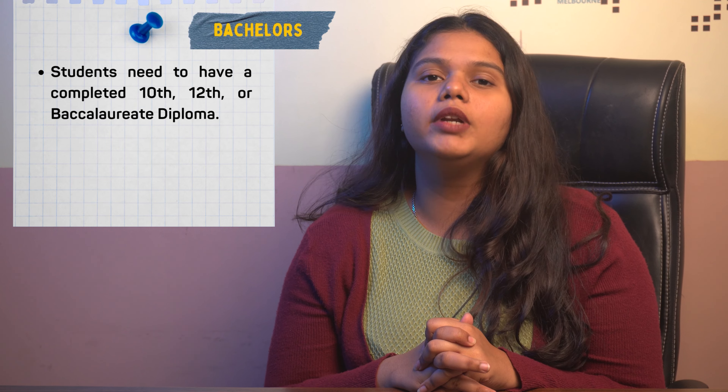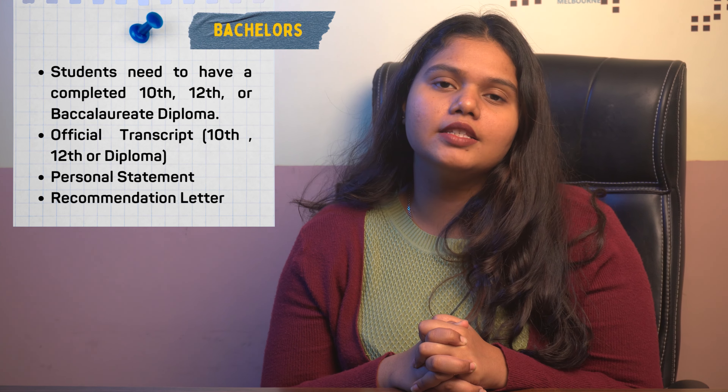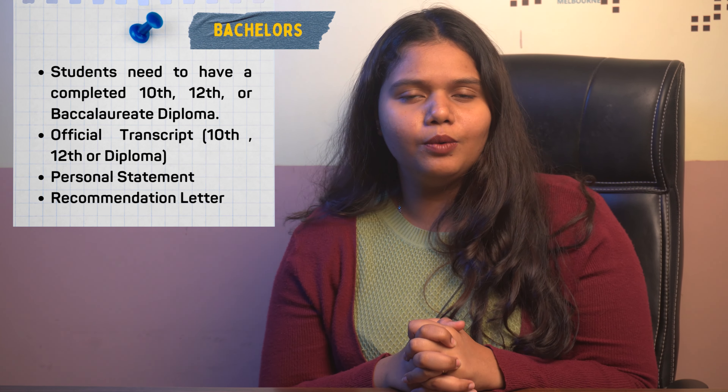The bachelor's specific requirements are that the student needs to have passed 10th and 12th grade or an International Baccalaureate Diploma, along with official transcripts of 10th and 12th grade or the International Baccalaureate Diploma, SOP, and ELWAS.